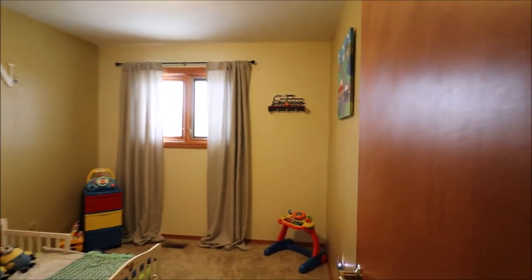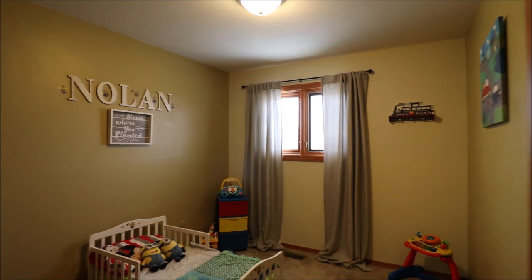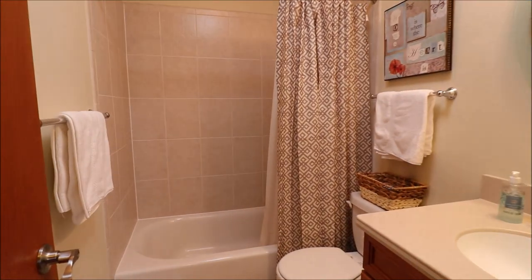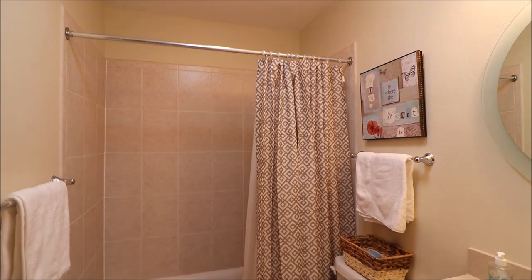Bedroom number three. We came down the hall and we can't go any further, so we're going to turn left. Step straight down the hall — closets everywhere in this place. Bathroom — full bath number one. This would be the common bath for all the bedrooms.